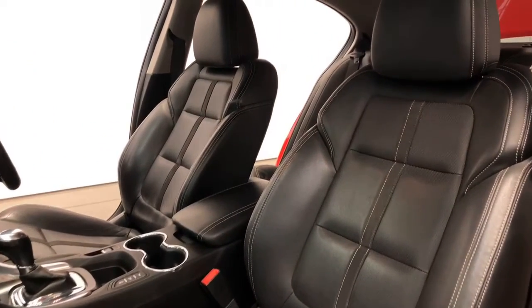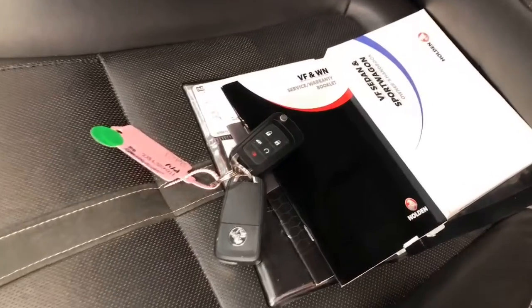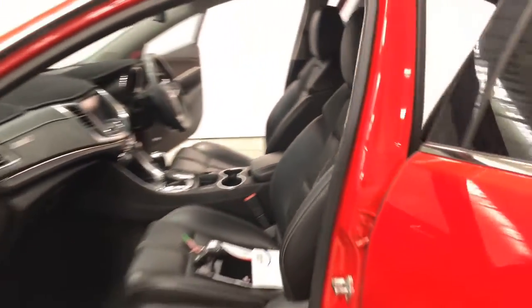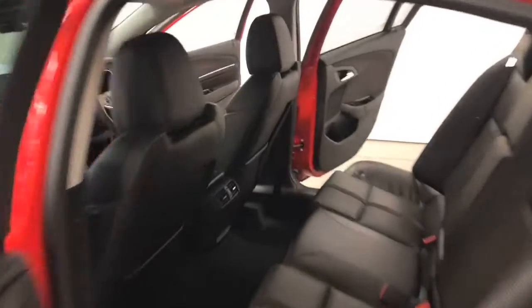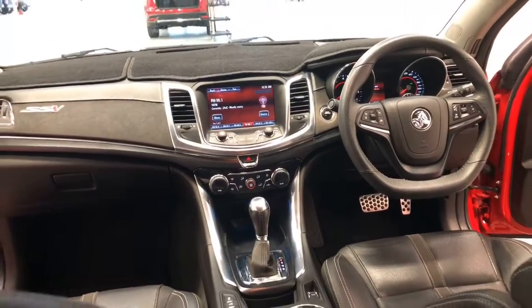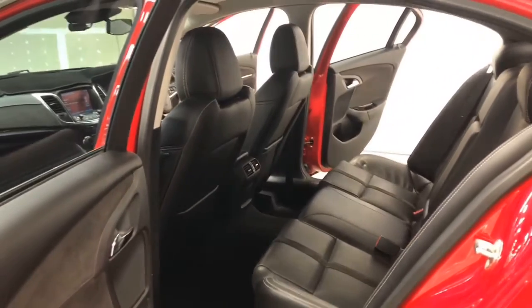Holden claims the Commodore SSV Redline Edition uses 12.6 liters per 100 kilometers of unleaded petrol in the combined city and highway cycle, while putting out 293 grams of CO2. It has a 71 liter fuel tank, meaning it should be able to travel 563 kilometers per full tank.